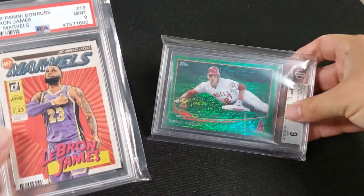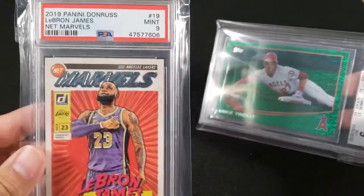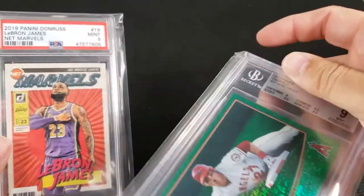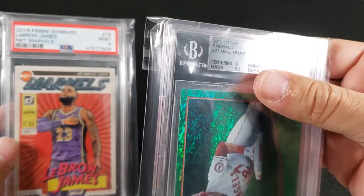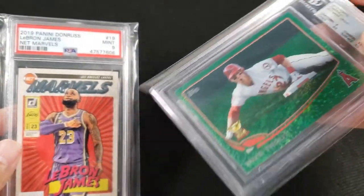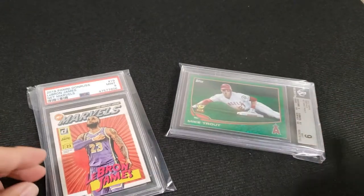Today I picked up a 2019 Panini Donruss LeBron James Netmarvels and a 2013 Topps Emerald Mike Trout. Let's have a closer look at them.